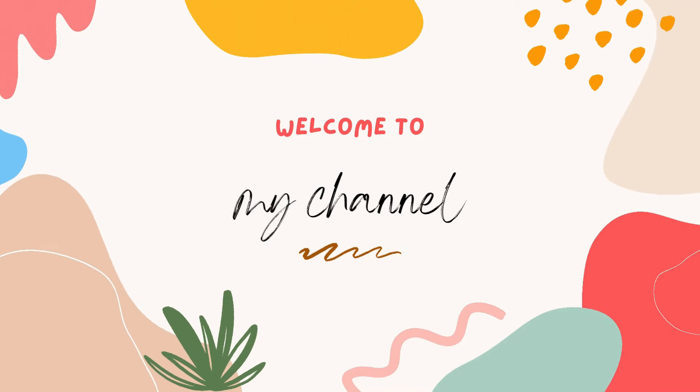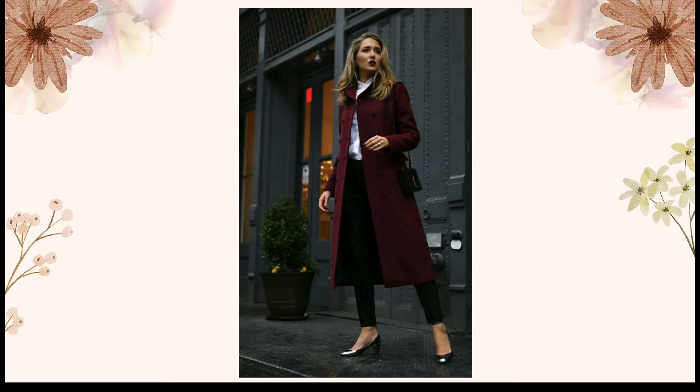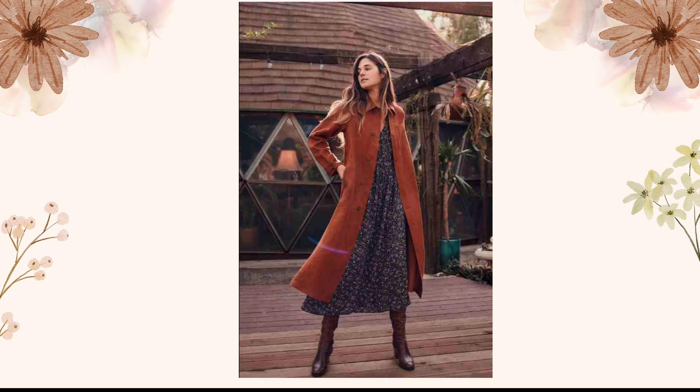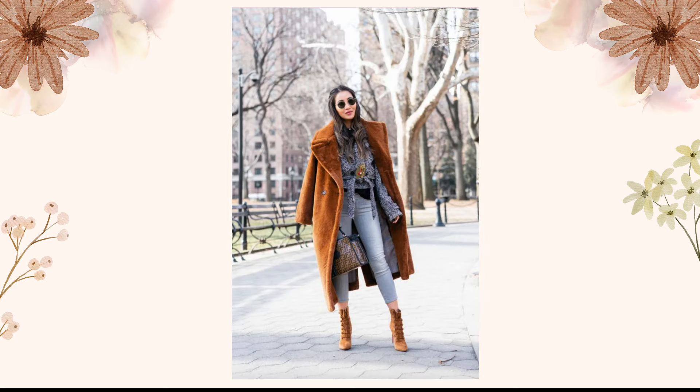Hello everyone, welcome back to my channel. I hope you all are fit and fine. Today I have a fabulous winter fashion guide for all of you trendsetters out there. Get ready to elevate your style with the most insanely stylish winter outfits of 2024, featuring the trendy and color-intense rust. So let's dive into it.